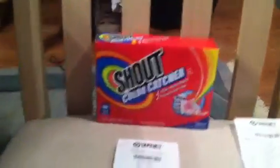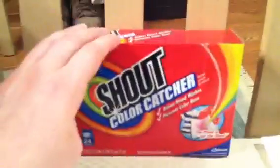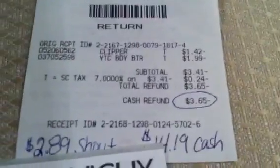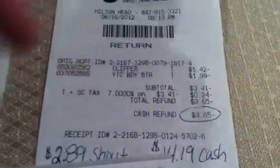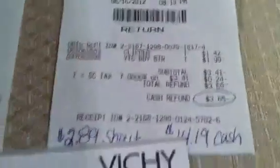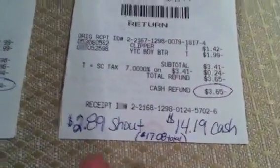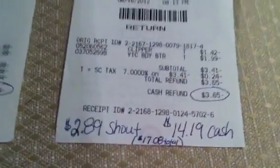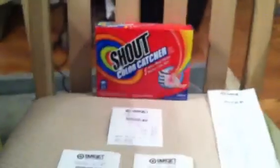Real quick — I went to Target, and what they did was they gave me the refunds I was owed. They refunded the $2 for the Biz, refunded the $8.54 for the two brushes, and then refunded for the Clipper coupon — the $2 extra coupon. They overcharged me, so basically with the $2.89 Shout Color Catcher and $14.19 in cash, I got back $17.08 total.